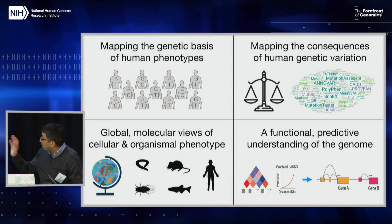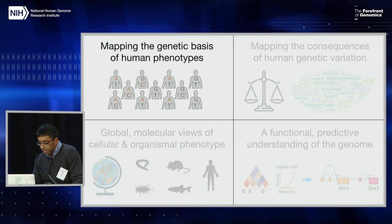Just to touch back to Eric's comment, I think these are things that would be at the forefront and, more broadly, catalytic for the field. So, first category here: mapping the genetic basis of human phenotypes.